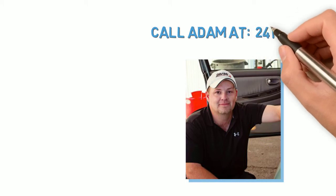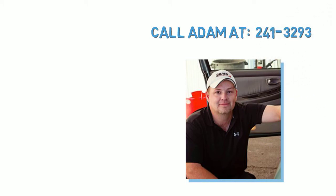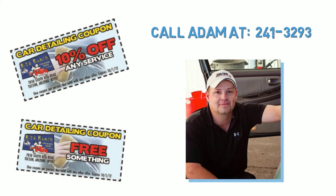Call Adam at 241-3293 to set up your appointment. And don't forget to print your coupon from RitaRanch.net.